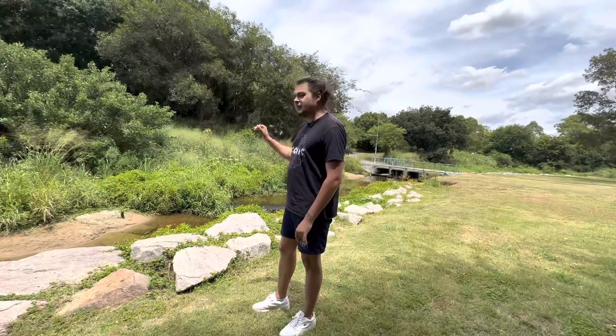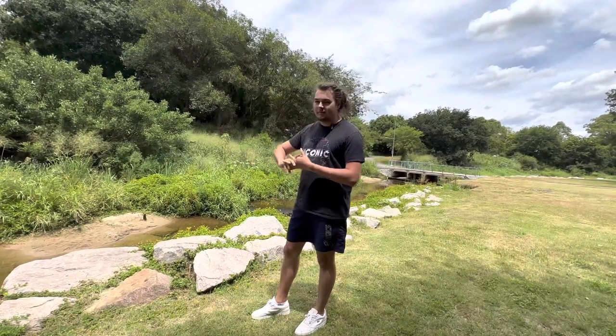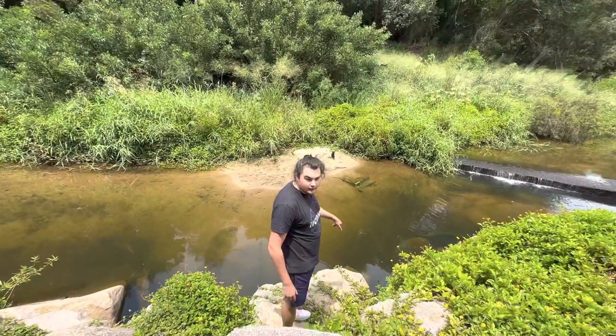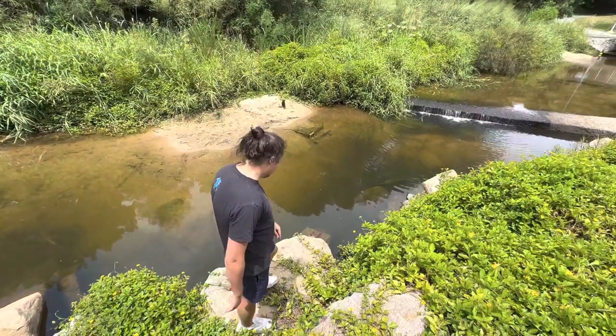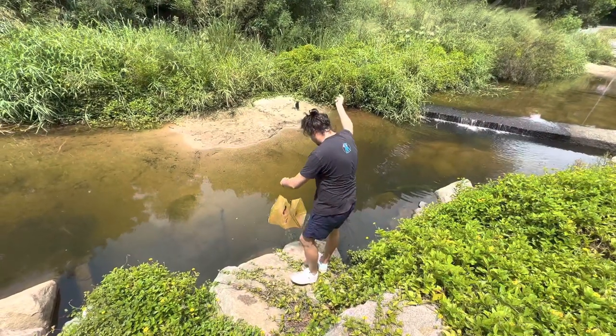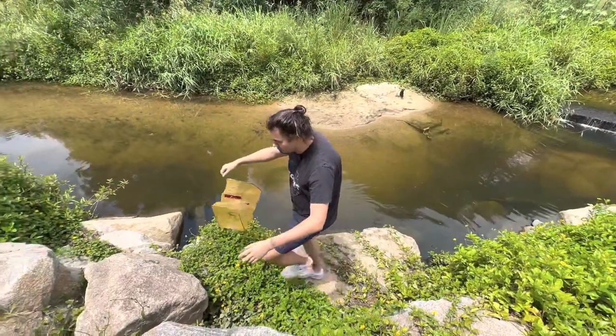We're going to check that first trap — the one where the cichlids or tilapia more than likely were hanging around — and see what we've got. It's been roughly half an hour, maybe 35 minutes. We went and grabbed some lunch. We're doing a couple of things in Brisbane today. Gonna have a look — hopefully it's not tilapia, but if it is, you guys probably know the laws in Queensland, Australia. There's a lot of fish hanging around this trap.